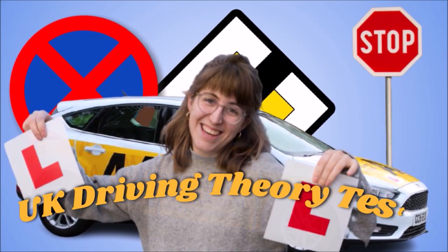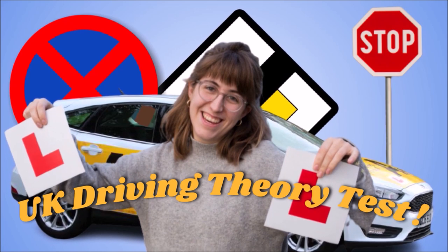Welcome to official DVSA Driving Theory Test, updated UK.